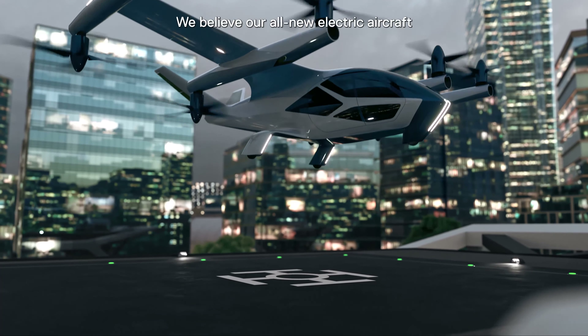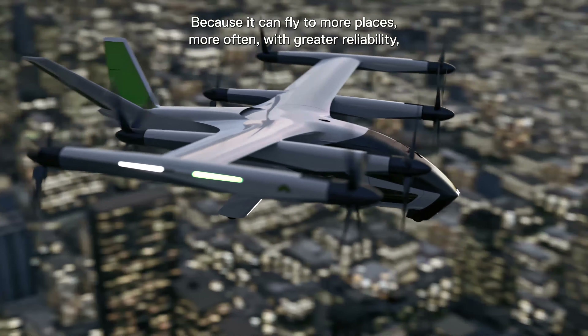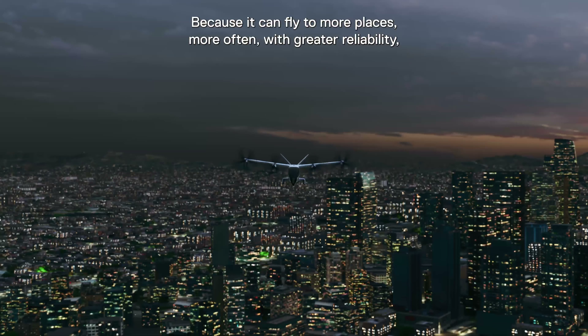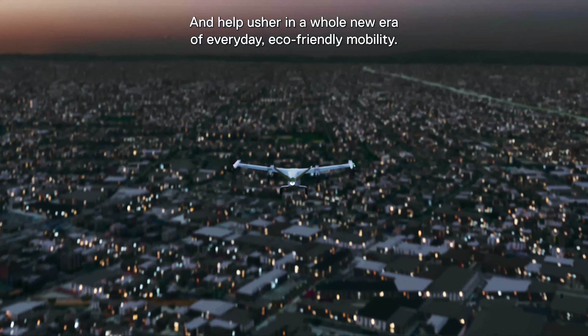We believe our all-new electric aircraft will do much more than turn a 45-minute drive into a 10-minute flight. Because it can fly to more places, more often, with greater reliability, we're confident it will set the gold standard for AAM and help usher in a whole new era of everyday, eco-friendly mobility.